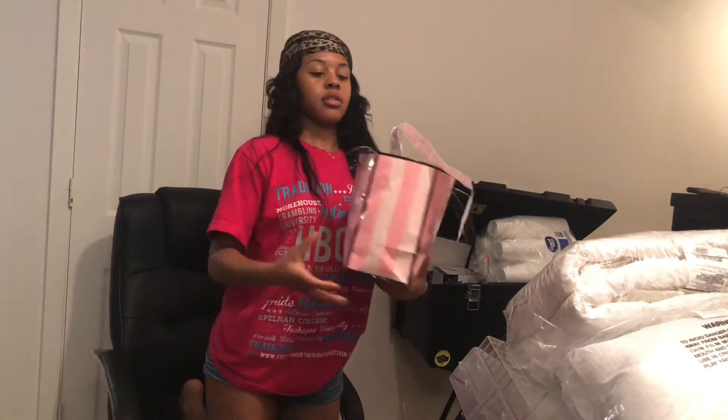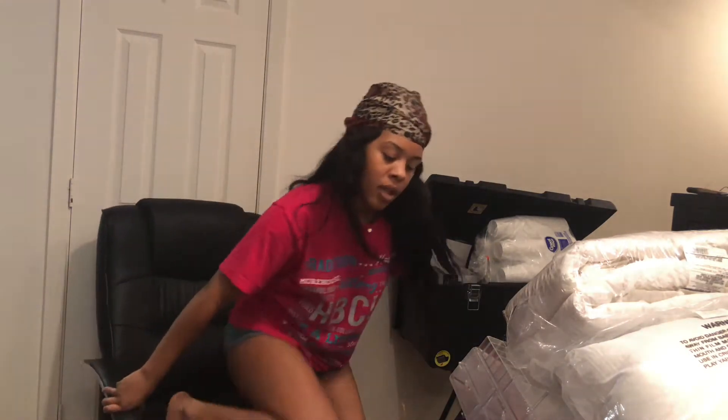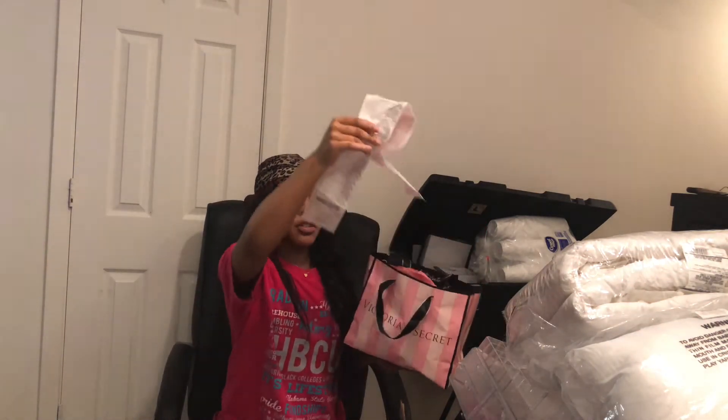I went to Victoria's Secret and got a whole bunch of pants. I don't really need to sit in a chair like this, but whatever. So yeah, I got a bunch of stuff from Victoria's Secret.